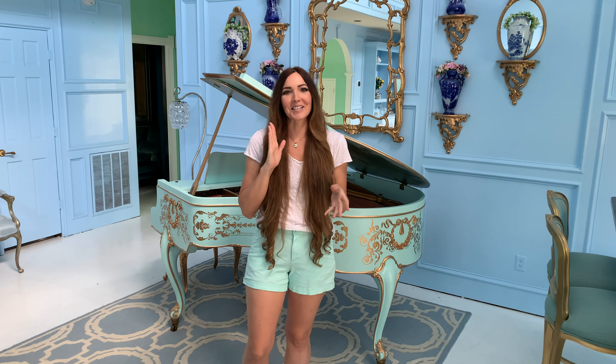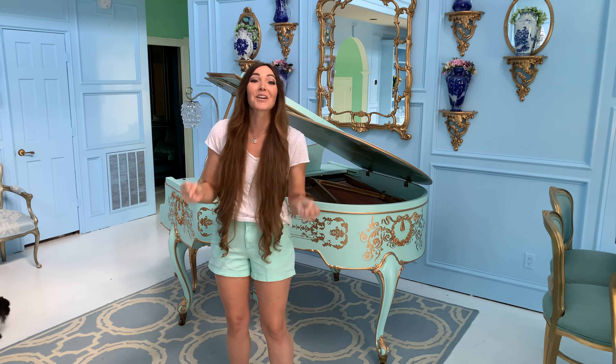Hey guys, I thought it would be fun today to take you on a tour of our home and show you everything we've done so far — the good, the bad, and the downright ugly. There are definitely ugly bits, parts we don't put on Facebook or Instagram, but I'm going to show you today. Let's go take a look.